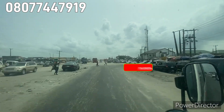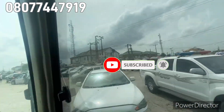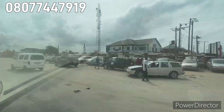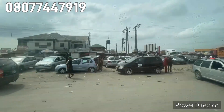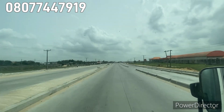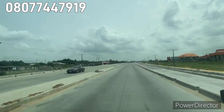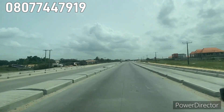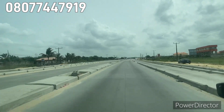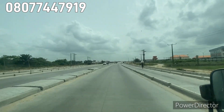Good day investors, this is your able director Victoria from Big Crest Properties. Right here is Lekki Road here in Ibeju Lekki, Lagos Nigeria. On the left hand side is Pan-Atlantic University, one of the landmarks to the property. On the right hand side is Eleganza Industries — these are some of the landmarks to this property.